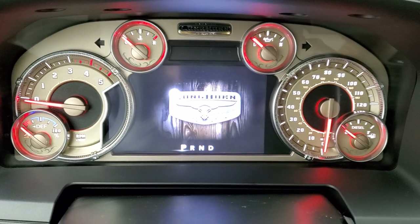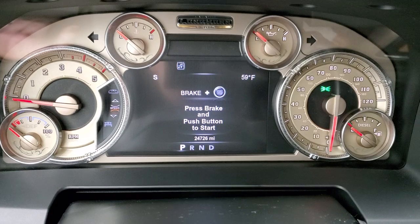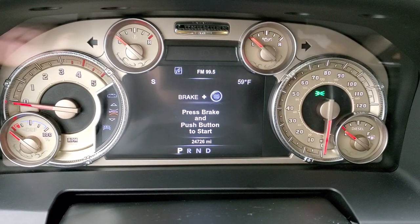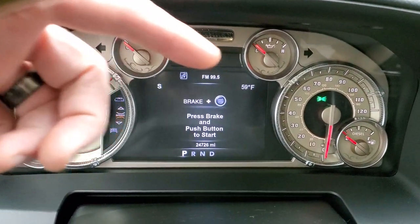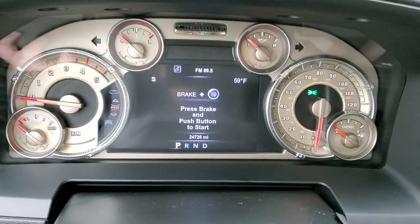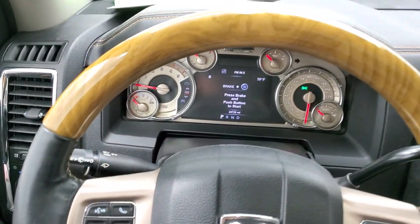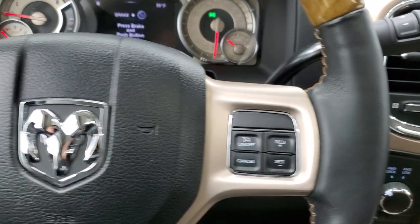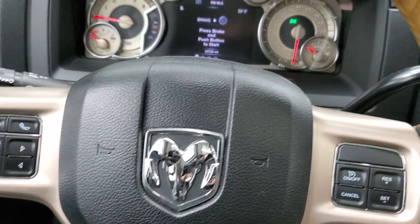As we hop inside the truck and turn the ignition on, you get the Longhorn edition animation and you can see this one is at 24,726 miles. You get the digital speedometer, compass, outside temp display, and you can change those corners to read whatever you'd like. You also get the Laramie Longhorn edition instrument cluster, the heated leather-wrapped and wood grain trim steering wheel, cruise controls on the right, and Bluetooth and information center controls on the left.